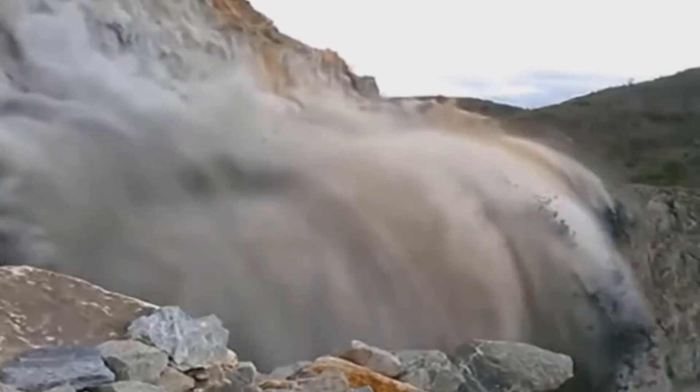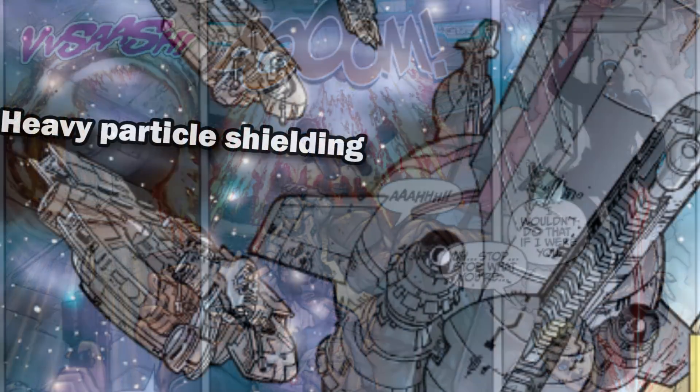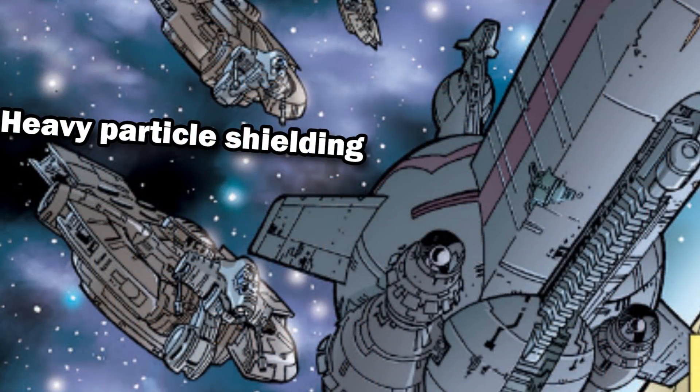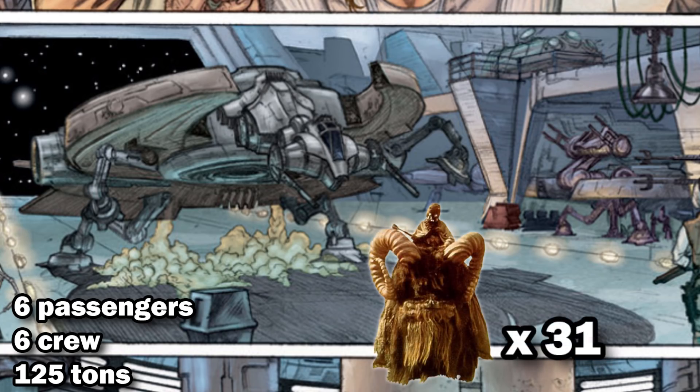For this same purpose it had a plasma beam cutter, and for protection from the debris that this generated, as well as from all the other flying space debris, it had a relatively powerful heavy particle shield. It could transport six miners while needing a six-man crew to run optimally, and could carry 125 tons of cargo — equal to 31 Banthas.